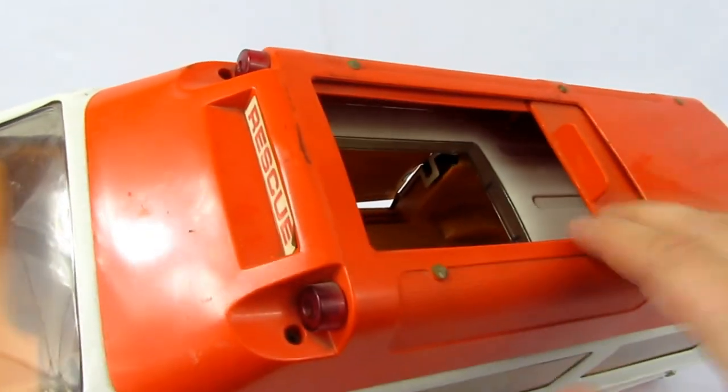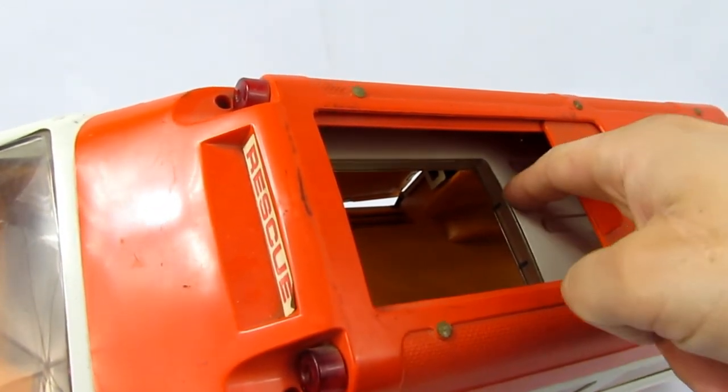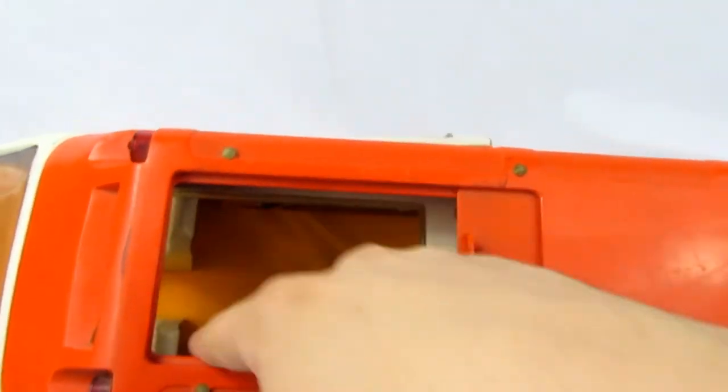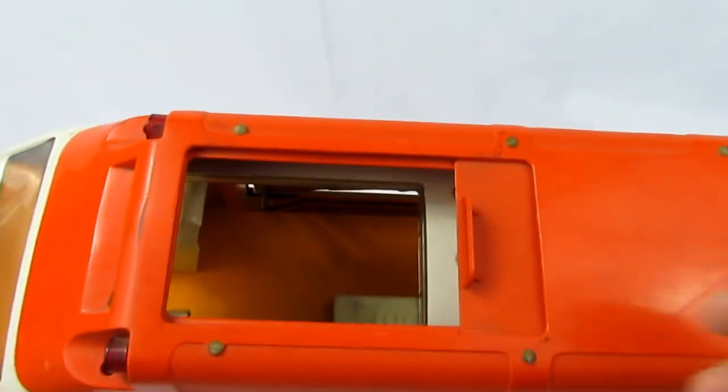The roof can slide open, and under the plastic part you can see the pressed steel metal piece. There's no window here — you can literally reach right inside, which probably made it easy to play with back then.